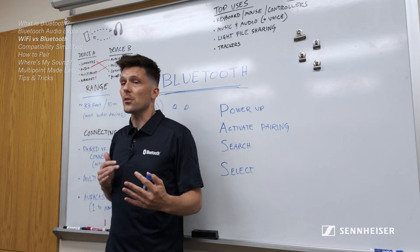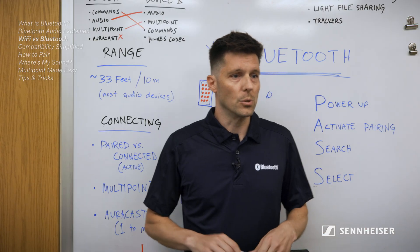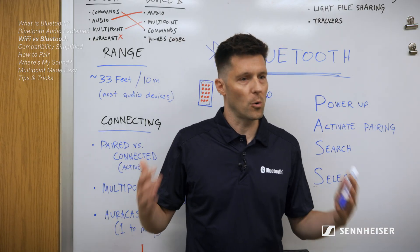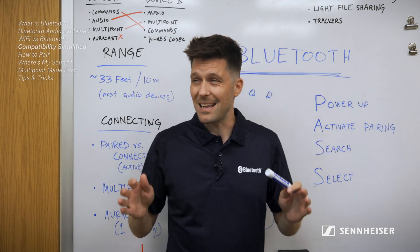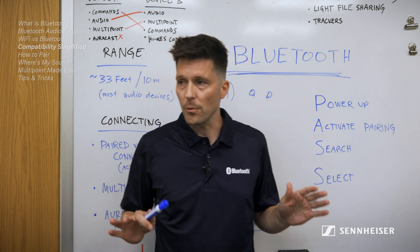Think of it this way: Bluetooth connects devices to each other, while Wi-Fi connects devices to networks. Bluetooth is built for personal tasks like mouse clicks, file sharing, phone calls, or streaming audio content. You'll often find both of them running at the same exact time but doing different jobs, and that separation is a good thing.